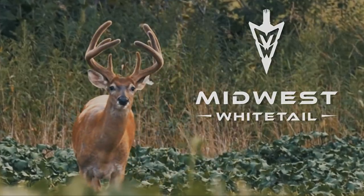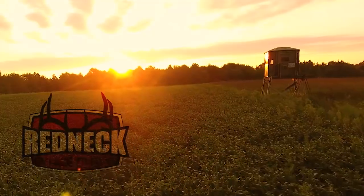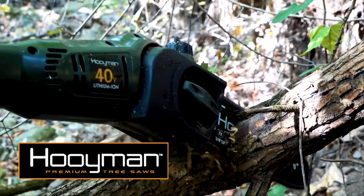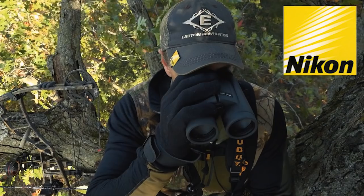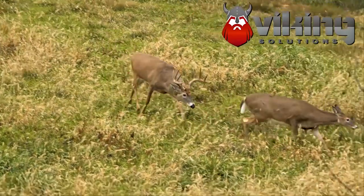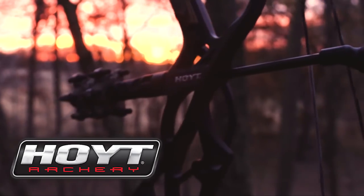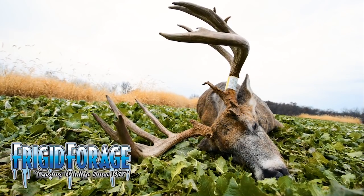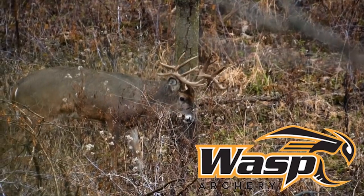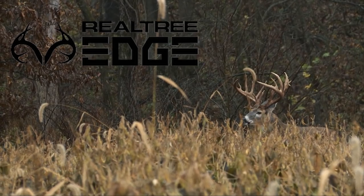Realtree's Midwest Whitetail is brought to you by RTP Outdoors, Trophy Rock, Redneck Blinds, Wilderness Athlete, Hoyman Treesaws, Ozonix, Nikon, Easton Arrows, America's Best Bowstrings, Viking Solutions, Spot Hog Releases, Cabela's, Hoyt, Frigid Forage, Fuse, Grizzly Coolers, Drake Non-Typical, Wasp Archery, Muddy Outdoors, and Realtree Edge. Hunt with an Edge.